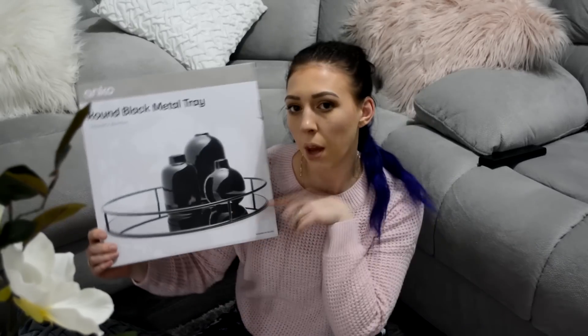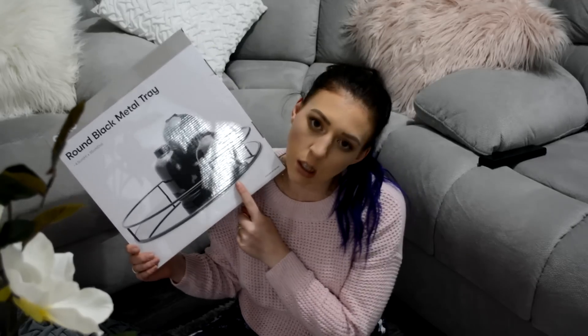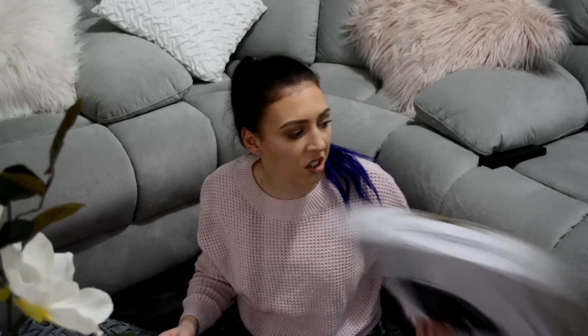Next I got this round black metal tray. It's just like a metal tray and it's got mirror on it. I got one of these in a haul ages ago but I ended up changing the rose gold theme I was going for. I'm not going for rose gold anymore — I'm kind of just going for silver, black, grey, white. So I ended up giving that one to my mum and getting this one instead, because this is more fitting for my theme.